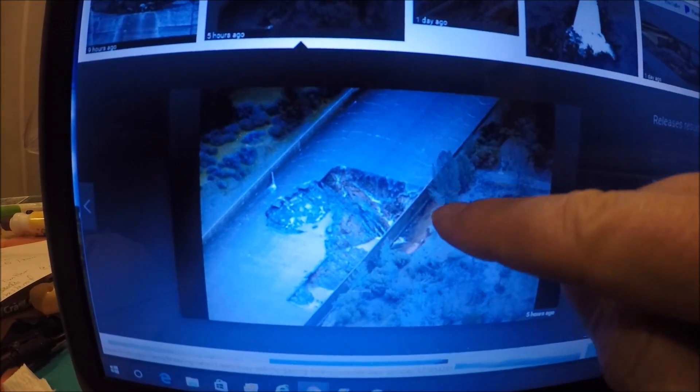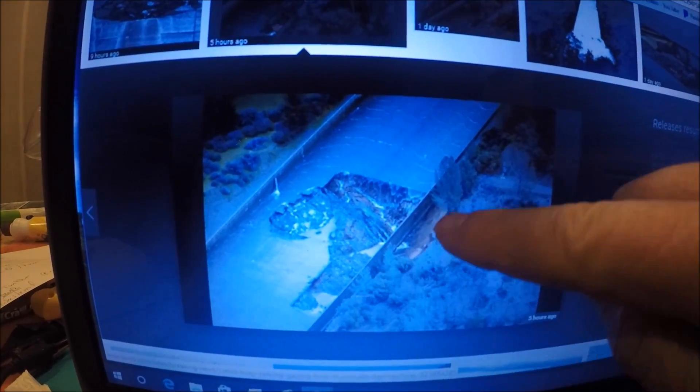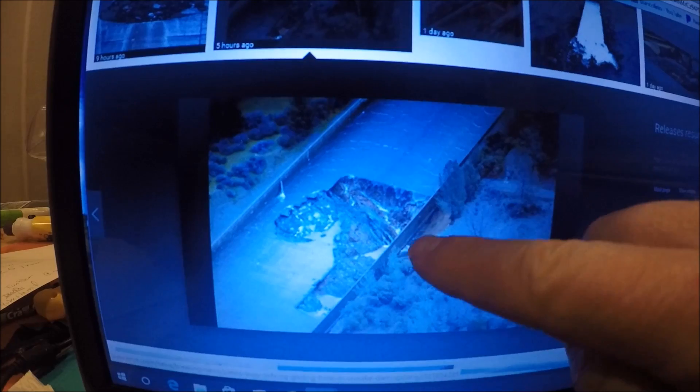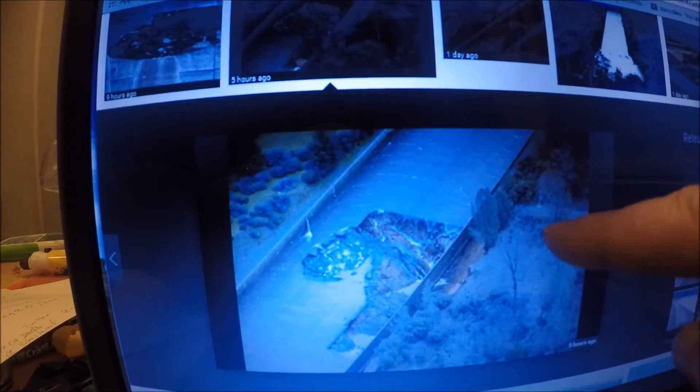Nobody knows yet why this spillway failed. It looks like — based on yesterday's picture — the sidewall was still in place, but I suspect excessive splashing down the spillway started eroding the side of the hill outside the wall, undermining the spillway and causing it to fail. They'll do a forensic study to figure out why it failed.